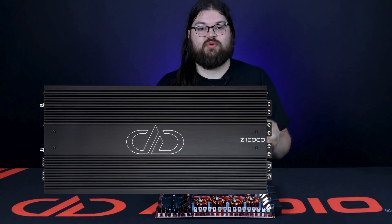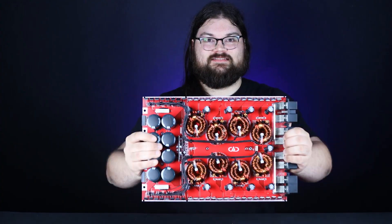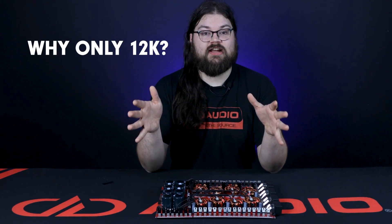Hey, it's Blake at DD Audio. We got a ton of questions about the Z12k amplifier. I wanted to go into some of the big engineering decisions that shaped it and make it what it is. The theme here is uncompromising performance, and we've got a Z12k power supply board to show off some of the stuff. With current semiconductor technology, the practical output limit for a half-bridge amplifier is 15,000 watts at 1 ohm.